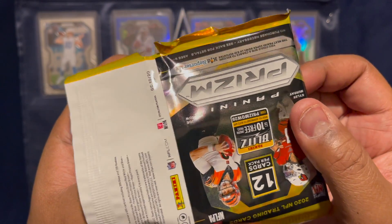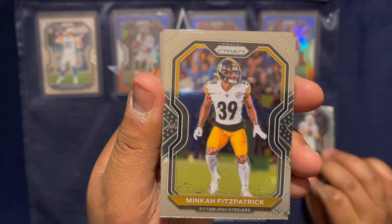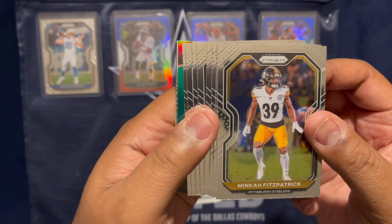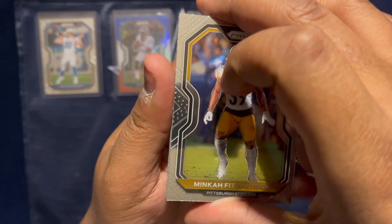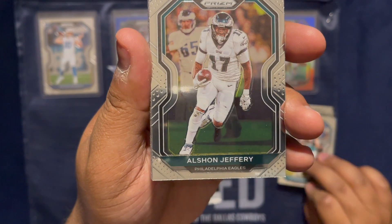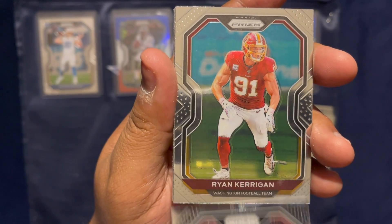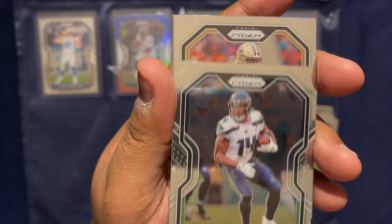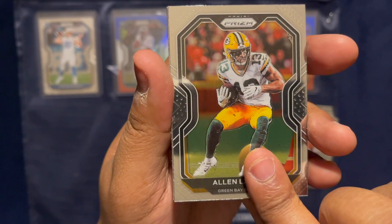Alright, here we go. We got a Ryan Fitzpatrick and we got a Minka Fitzpatrick — so we got the Fitzpatricks out of the way. Let's see if there's a preview of anything fabulous coming out. We got the Minka, Gardner Minshew, Alshon Jeffrey — I think we pulled a green parallel of him earlier — Chris Jones, Ryan Kerrigan, a DK Metcalf, Cameron Jordan, and Alan Lazard. Let's see what these Packers do tomorrow.